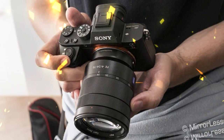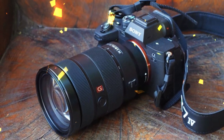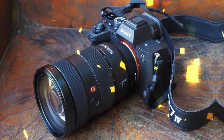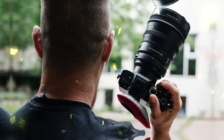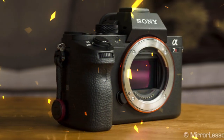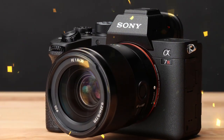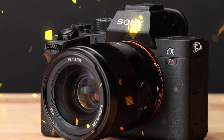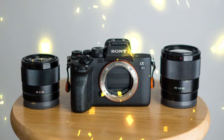The ECM-B1M is an all-new digital shotgun microphone connected to the MI shoe on top of the camera. It comes with eight microphone capsules controlled by a digital signal processing unit inside the enclosure. The microphone offers three directivity patterns: omni-directional, cardioid/uni-directional, and hyper-cardioid. Although the microphone is only 99.3mm (4 inches) long, it features a super-directional pickup.